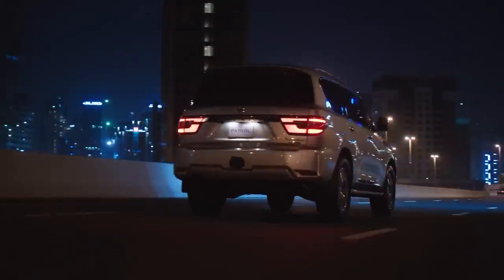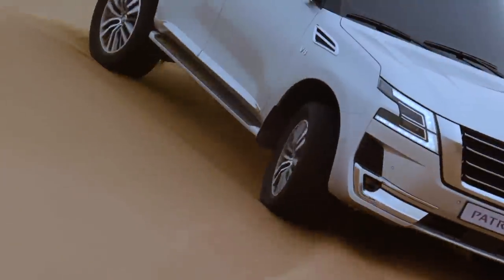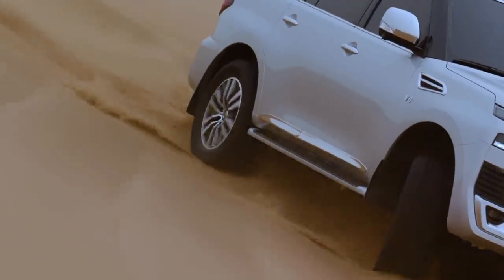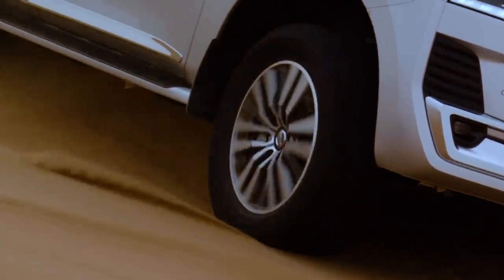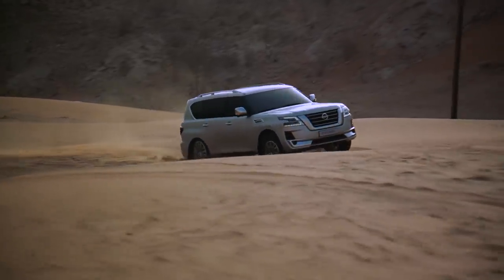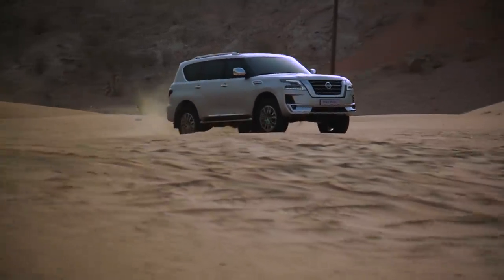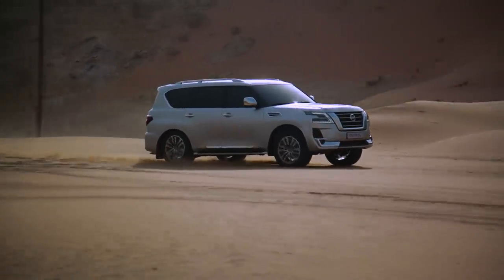The independent suspension provides better on-road handling performance and safety, but a solid axle with live axle setup offers a different capability profile off-road. In terms of wheel articulation and wheel travel, a diff-lock with a modern traction control system can compensate significantly.